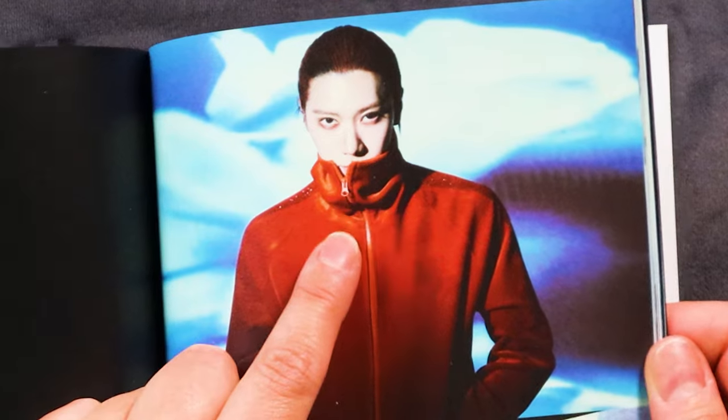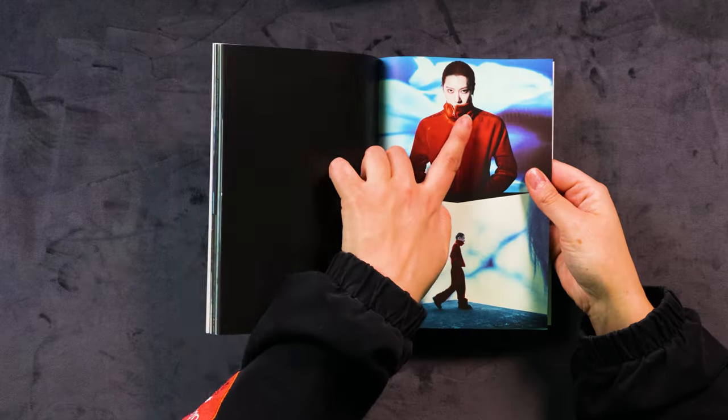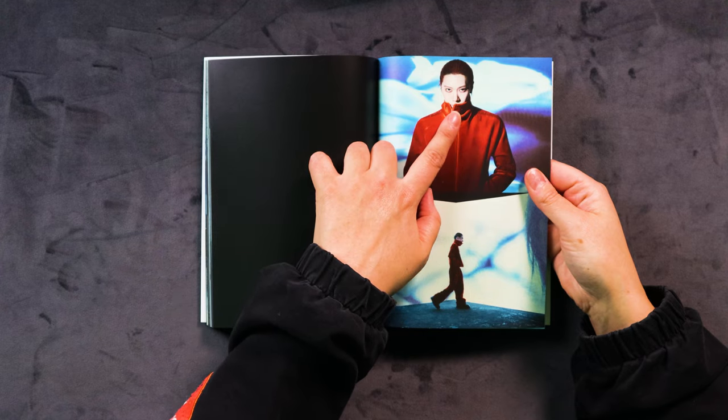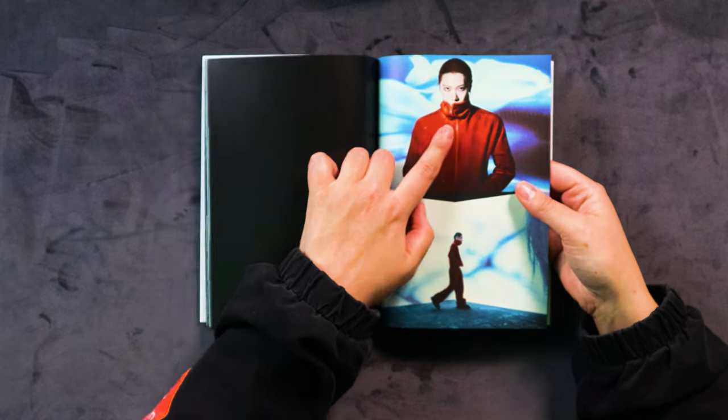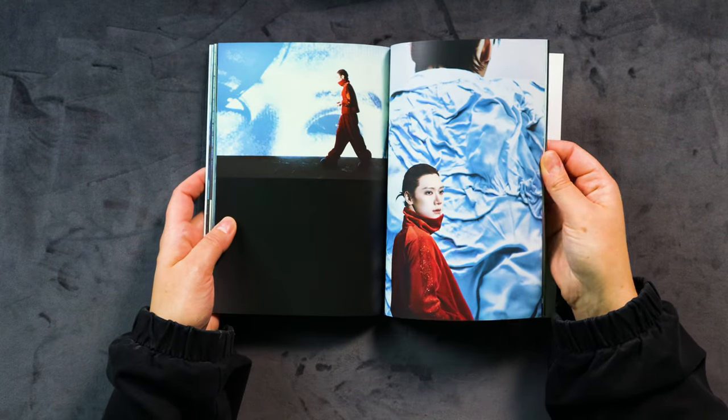He looks like Taeyong here — they've always looked slightly similar. There's a particular look that SM really likes, so you often see similar features throughout the idols they choose. I think it happens for a lot of different entertainment companies — they have this certain look that they really like. Ten, Taeyong, and Taeil all have really similar features. If you just looked quickly, you could think that was Taeyong for sure. These pictures seriously all look the same.